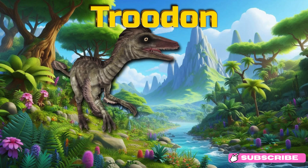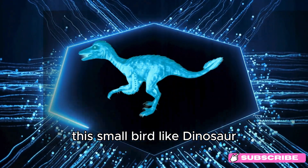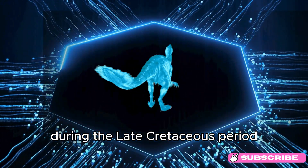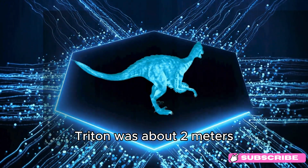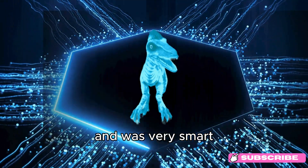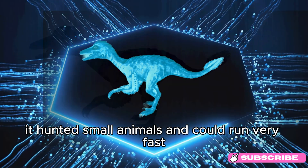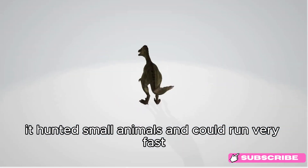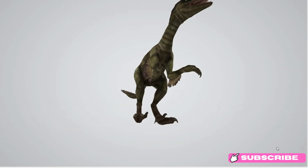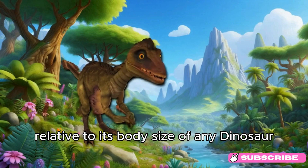Troodon. Say hello to Troodon! This small, bird-like dinosaur lived around 77 to 70 million years ago, during the late Cretaceous period. Troodon was about 2 meters (6.5 feet) long, roughly the length of a bicycle, and was very smart with large eyes for seeing in the dark. It hunted small animals and could run very fast. Troodon went extinct around 65 million years ago. Fun fact: Troodon had one of the largest brains relative to its body size of any dinosaur.